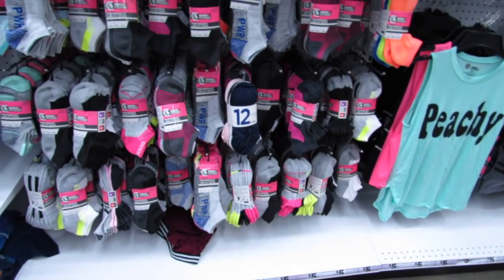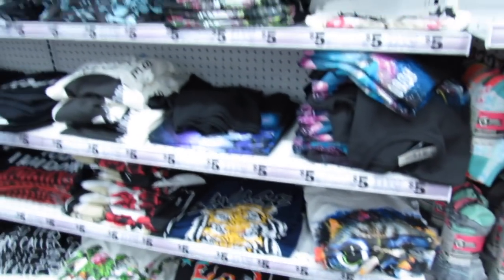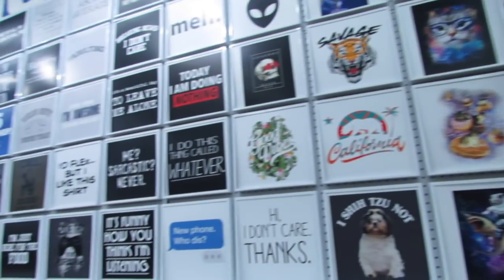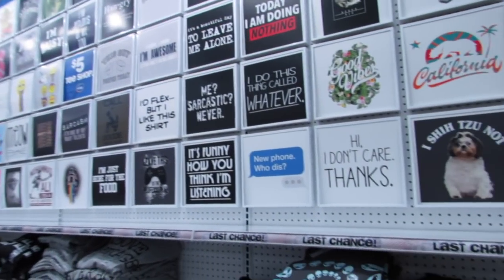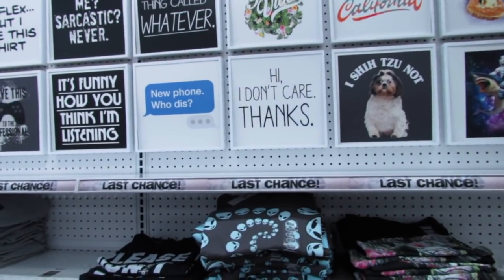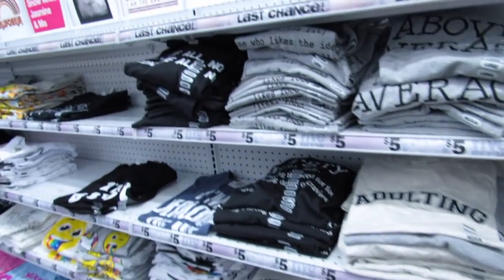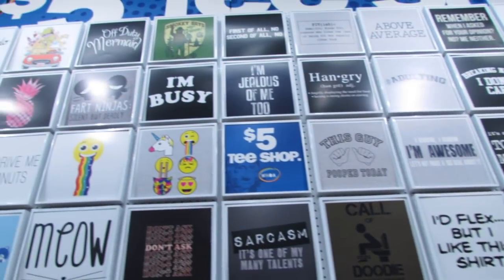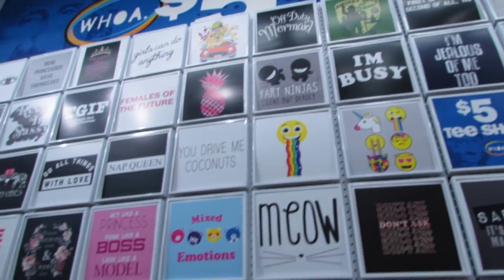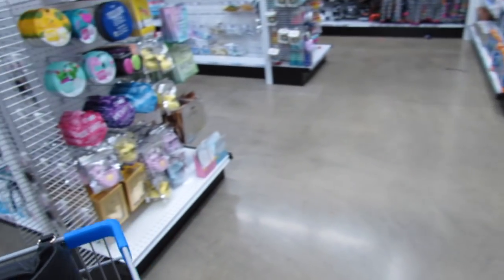They have socks here for five bucks — most of them are five packs. And then lots and lots of shirts too; the shirts are all five bucks.